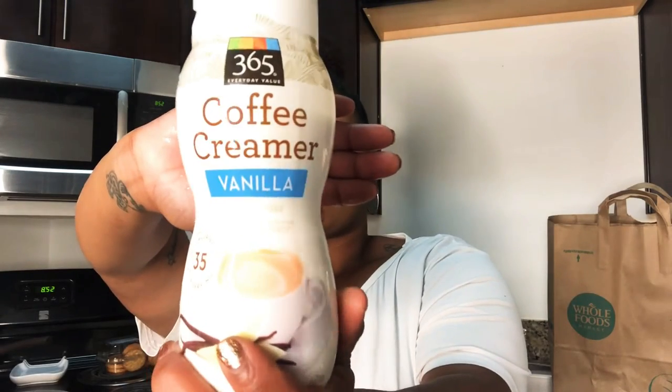Although I switched from cow milk to oat milk, I have a hard time finding a really good oat milk creamer. I'm in the middle of one by Coffee Mate right now — it's okay but not really working for me. I'm basically waiting for Oatly to make their own creamer, especially a vanilla kind. For now I got this one from the 365 brand — that's the Whole Foods brand — in vanilla flavor.